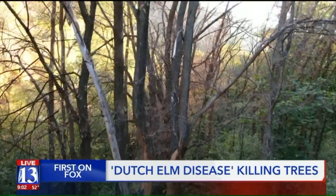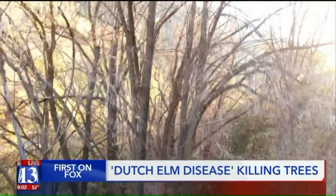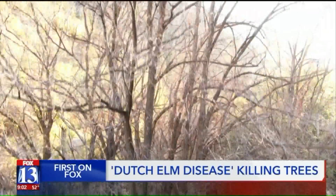The problem with Dutch elm disease is it spreads quickly. They just go from root to root to root to root. And there isn't a cure, leaving behind a dangerous and costly problem.